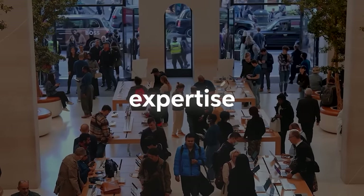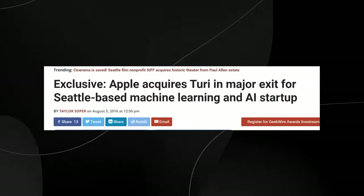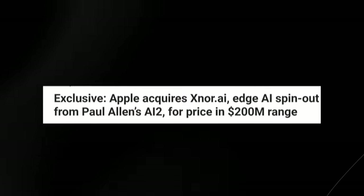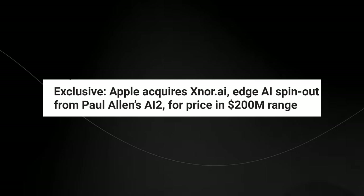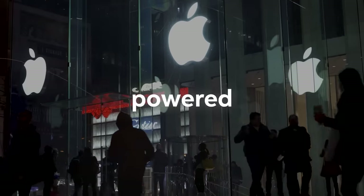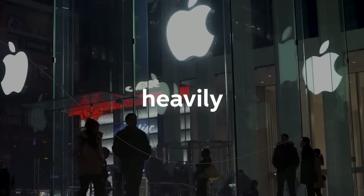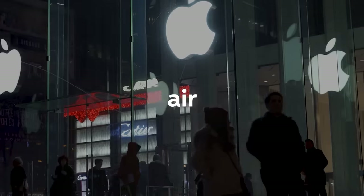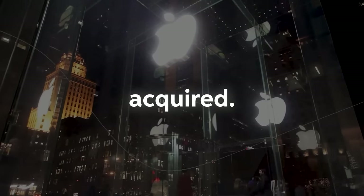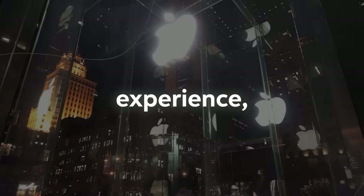These acquisitions have allowed Apple to tap into the expertise and technology of these companies to develop advanced AI and machine learning capabilities. For example, the acquisition of Turi in 2016 gave Apple access to machine learning tools and platforms, while the acquisition of Xnor AI in 2019 provided low-power, edge-based AI technology. By investing in a wide range of AI companies, Apple has been able to stay at the forefront of the AI race and introduce AI-powered features like facial recognition in iPhone X and Siri's improved natural language processing.